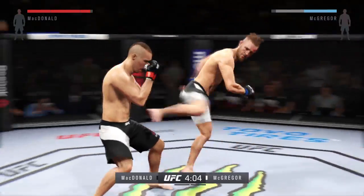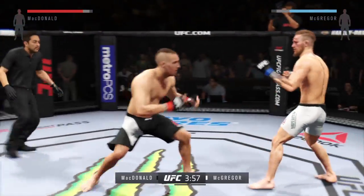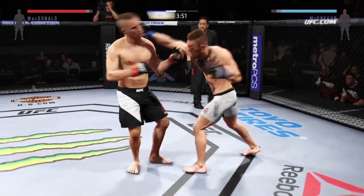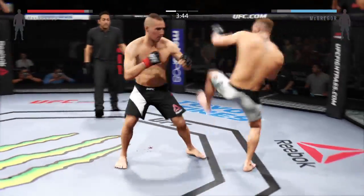There it is — look at that! Sliding knee! And he eats a nice knee. Hard straight punch.